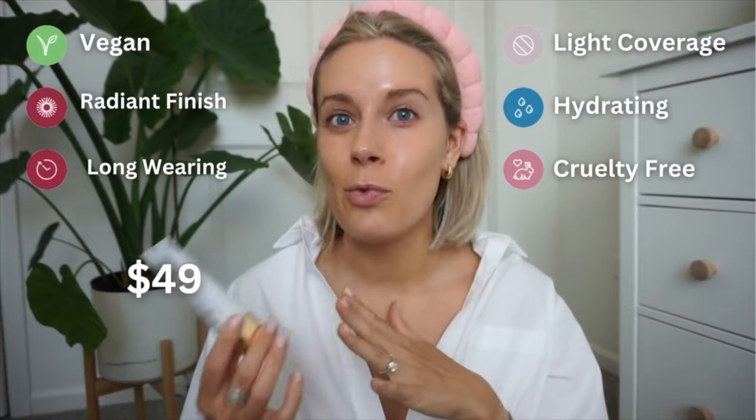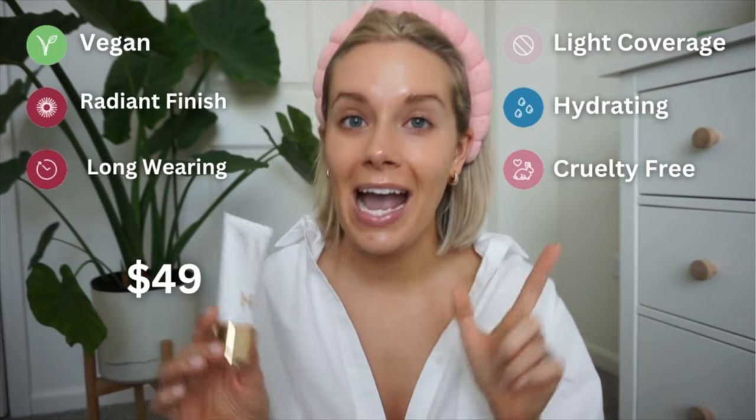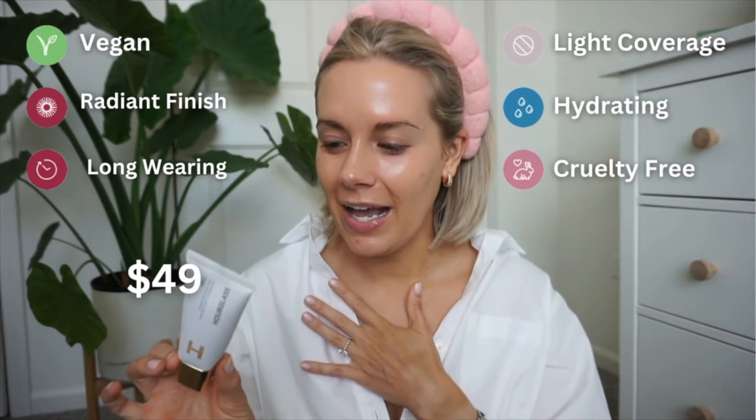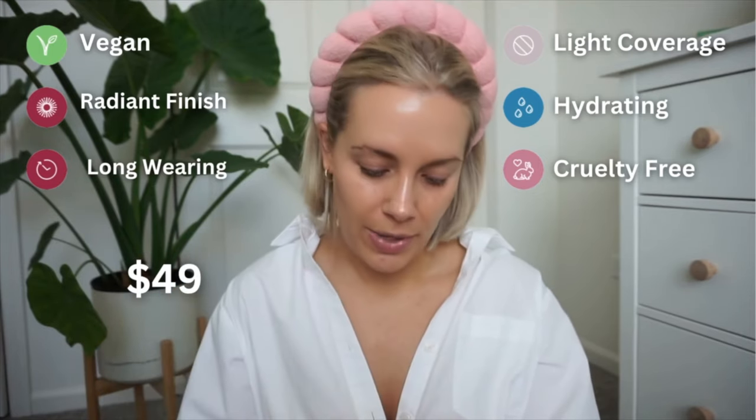If you can get a base that's pretty sheer and just looks like your skin, I'm hopeful that with the right techniques I can get it to wear a little bit longer. I got number seven — I have not tried this yet, swatched it or anything. It is a hydrating skin tint, so I'm hoping for that hydration.